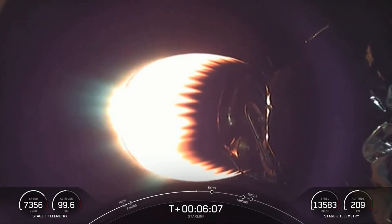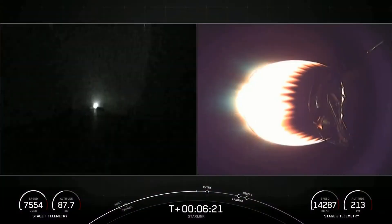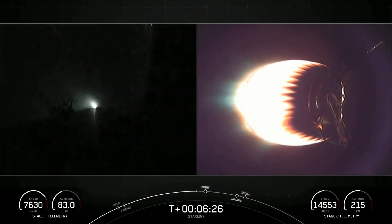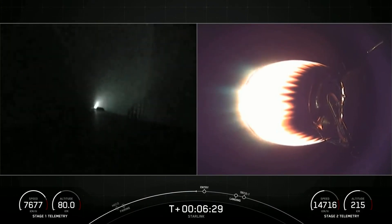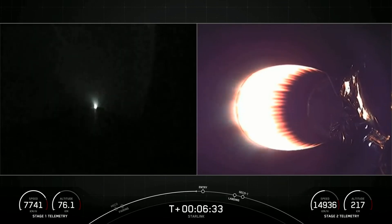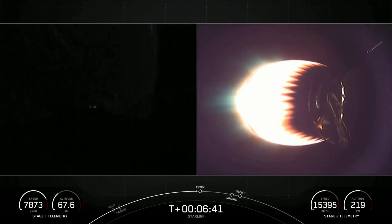So it really only needs the entry burn, and just a few seconds before landing, a single engine burn — the landing burn. That's the center E9 engine, which is powerful enough to slow the stage down in order to touch down on its landing zone. Today that landing zone is a Shortfall of Gravitas.